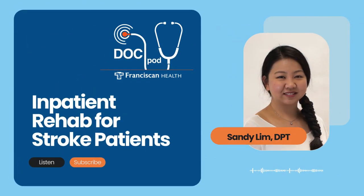It's very common for stroke patients to spend some time in an inpatient rehab unit. Franciscan Health Physical Therapist Sandy Lim is here today to tell us what patients can expect in a typical day on the Stroke Inpatient Rehab Unit. This is the Franciscan Health DocPod. I'm Scott Webb. Sandy, thanks so much for joining me today. We're going to talk about a typical day for a stroke patient in the inpatient rehab unit.